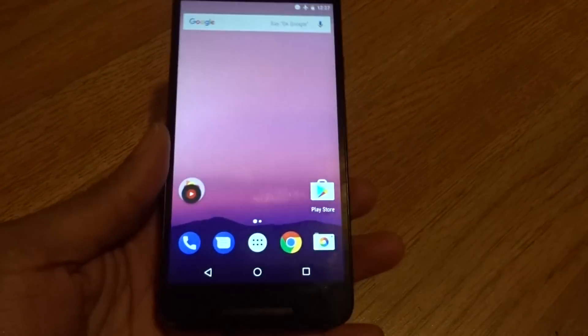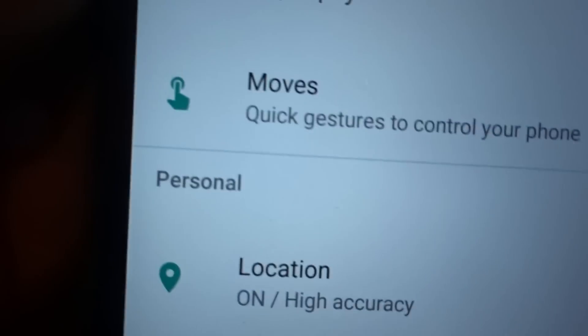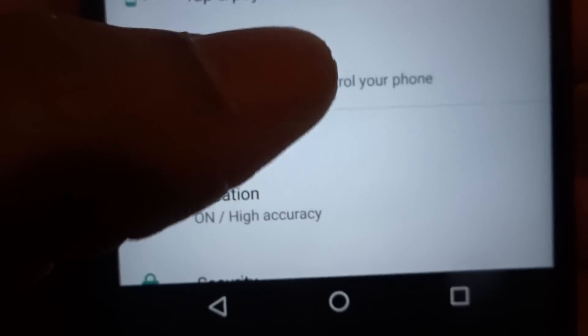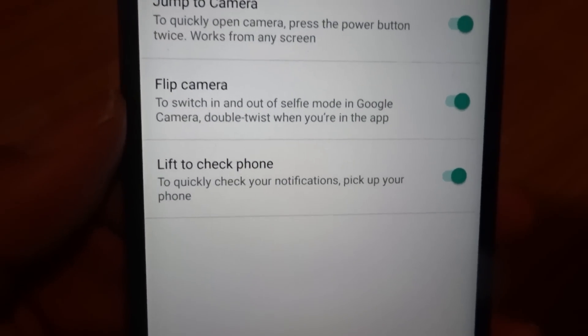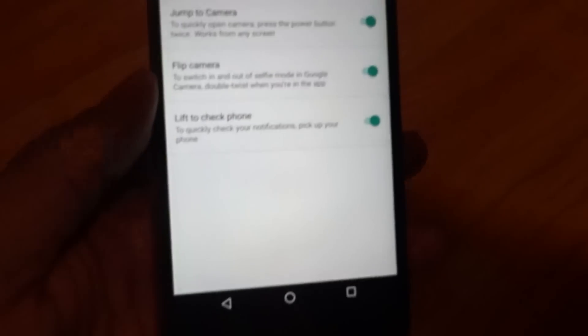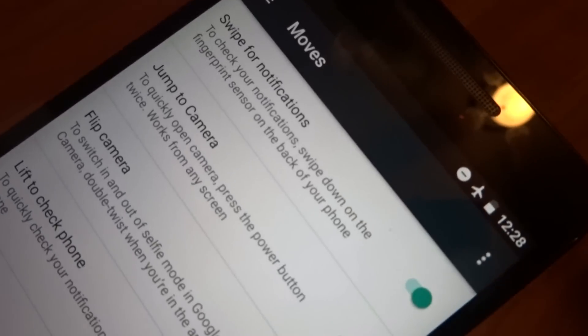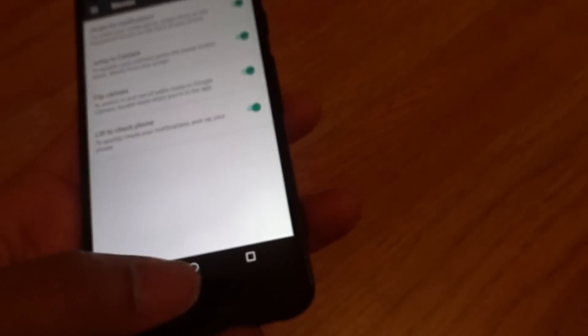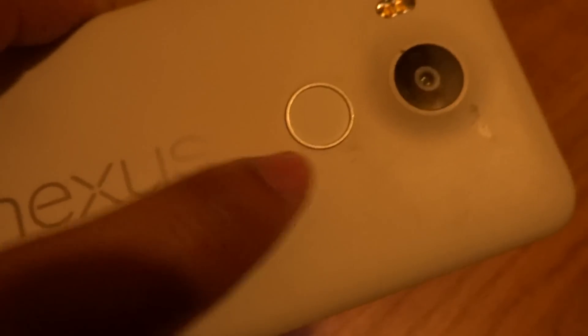So what's new with Android 7.1.2? Going into the settings, you can see on the 6P it says 'Quick gestures to control your phone.' We already knew about jump to camera, flip to camera, and lift the phone up to see your notifications. But with the Nexus you had the LED light at the bottom on the 5X and the LED light at the top on the 6P. Now this new gesture at the top is to swipe for notifications using the fingerprint sensor on the back.